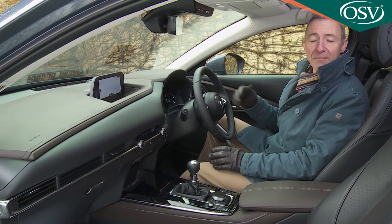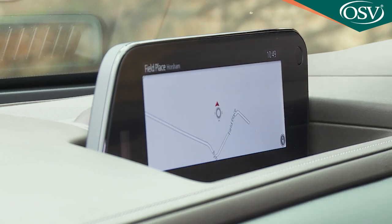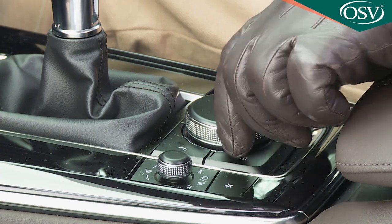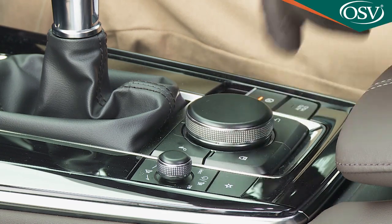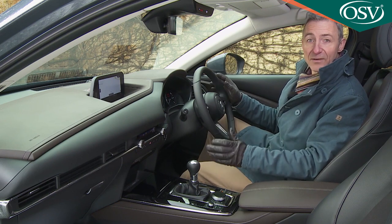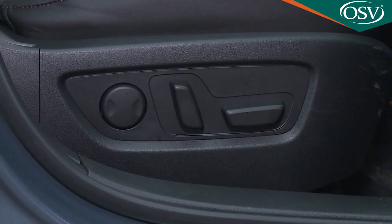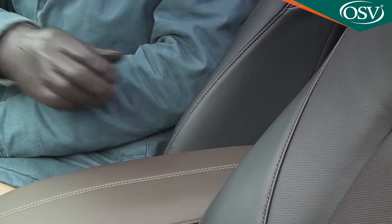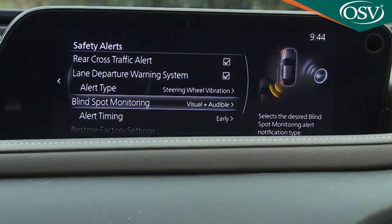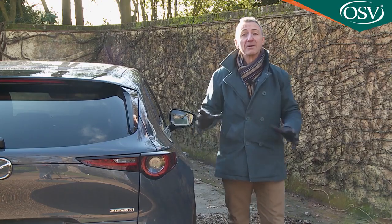Breaking with convention is Mazda's decision not to use touchscreen functionality for the 8.8-inch centre-dash monitor. We agree that using this command control rotary dial is less distracting to the driver. Ergonomically, the design of this interior is near perfect, and it's well equipped. A head-up driving display is standard across the range, as is cushion tilt adjustment for the supportive seat. Over-the-shoulder visibility isn't perfect, but blind spot monitoring has been standardised to compensate for that.